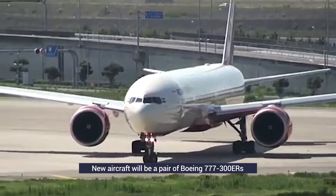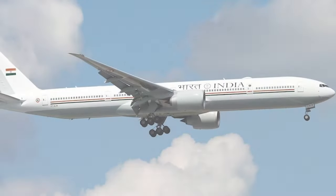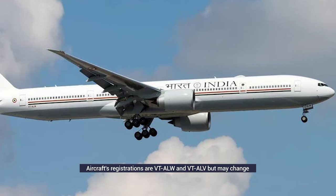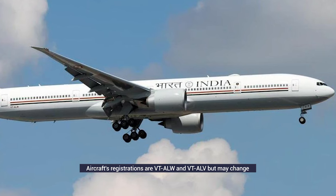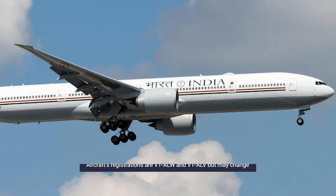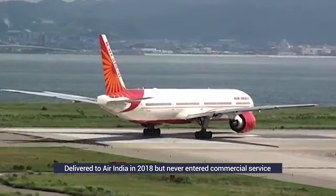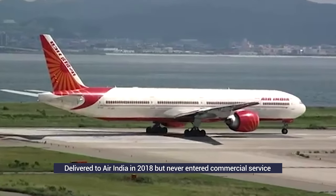The Indian government opted to move on from the aging 747s to a fleet of two 777-300ERs. These 777s were originally set up to go to Air India but were later chosen to serve as the new Air India 1 fleet. The planes previously held registrations VT-ALW and VT-ALV but will likely receive new ones once they begin service as presidential aircraft.